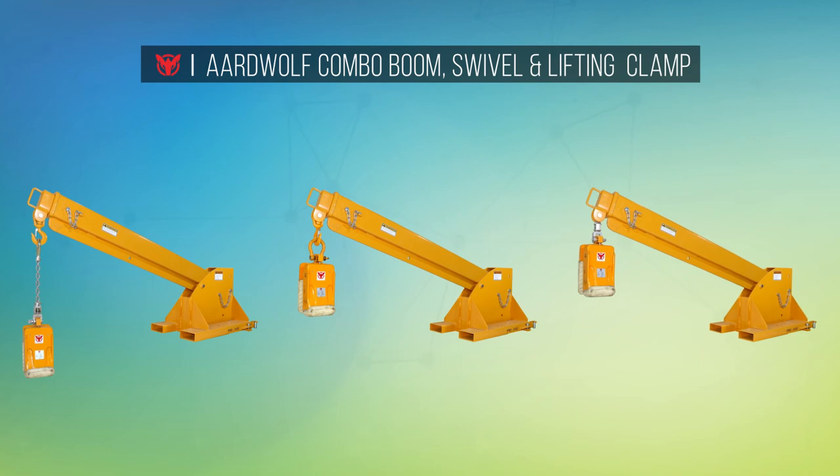Ardwolf forklift booms combine well with Ardwolf slab lifting clamps, which are the most widely used slab lifting clamp in the world today, with a workload limit of 1200 kg.